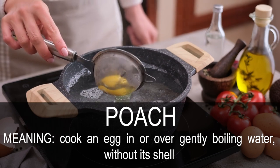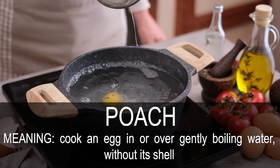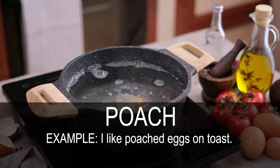Poach. Cook an egg in or over gently boiling water, without its shell. I like poached eggs on toast.